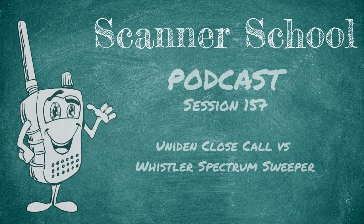Now let's start the podcast. Welcome to Scanner School, a podcast dedicated to the scanner radio hobby. Class is about to begin. Here is your host, Phil Lichtenberger. We teach you everything you need to know about the scanner radio hobby. My name is Phil Lichtenberger, and my amateur radio call sign is W2LE.